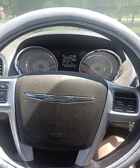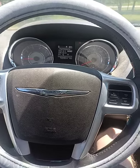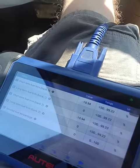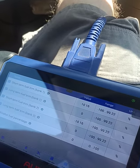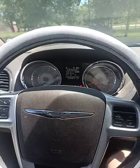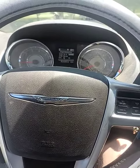Here's one for you guys. This is a 2016 Chrysler Town & Country with a 3.6 liter. It had two rich codes for Bank 1 and Bank 2, and catalyst efficiency codes for Bank 1 and Bank 2. It also had a multiple cylinder misfire and a cylinder 1 misfire.